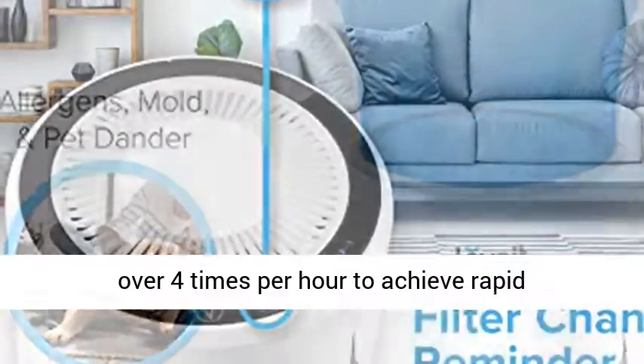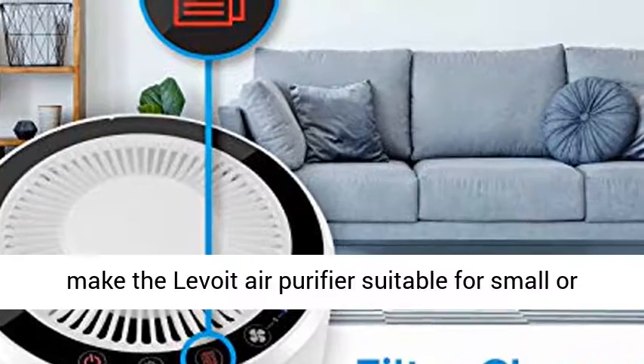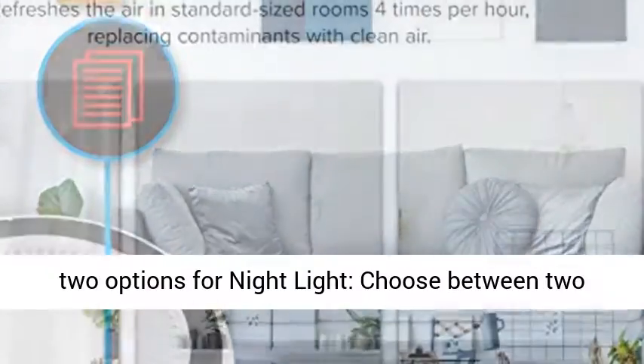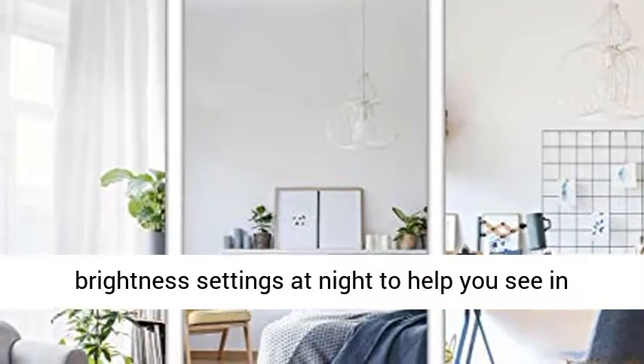This high-efficiency air purifier circulates room air over four times per hour to achieve rapid purification. Its unique size and contemporary design make the Levoid air purifier suitable for small or medium-sized rooms, like offices and dorms.